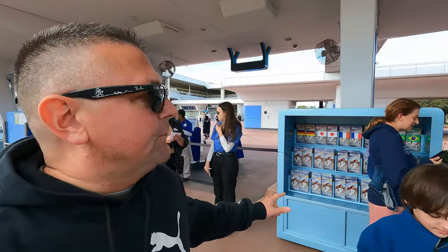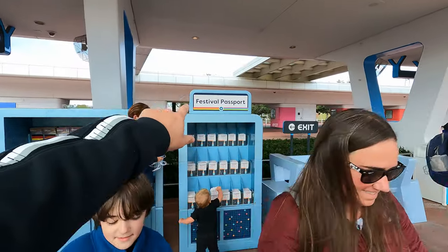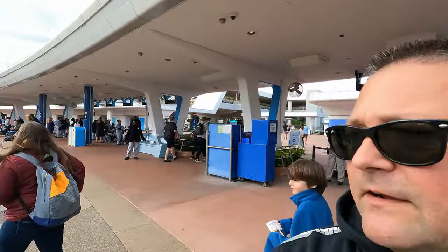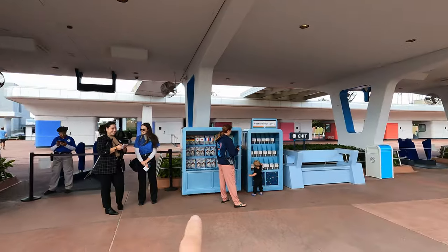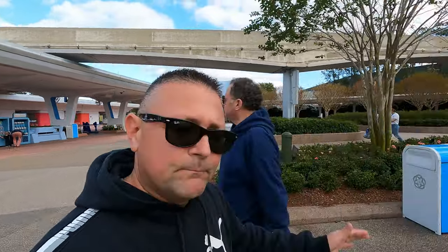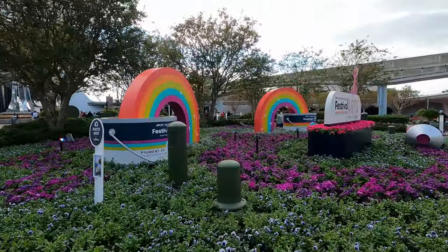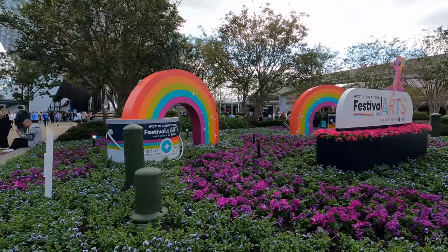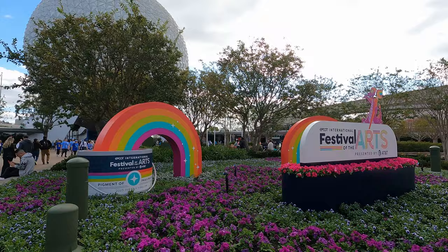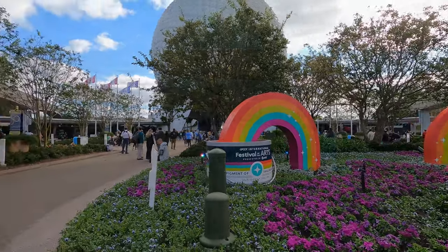One of the first things you're going to want to do is grab your festival passport. You'll find those right as you come through the gate — there they are right there. I'm so excited to be at this festival because it is my favorite. All the cool decorations, and of course up top we have Figment. Let's get right inside!